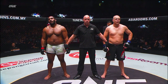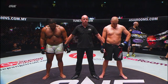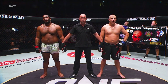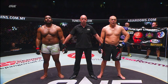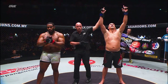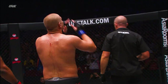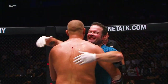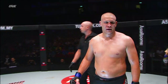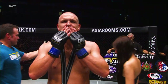Judge number one sees it for Lochtev. Judge number two has it for Johnson. And judge number three — for your winner via split decision, Chris Igor Lochtev. Well, that's the way we thought it would go, but a split decision gives Tony Johnson a little bit of encouragement to take home. It was a cracking contest. I really can't disagree with the judges' verdict.